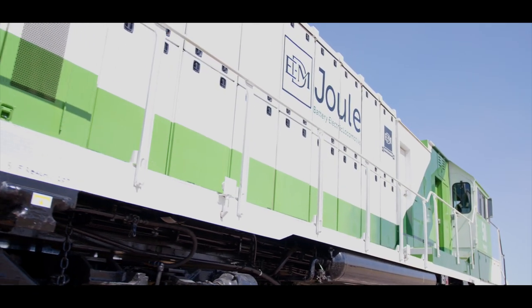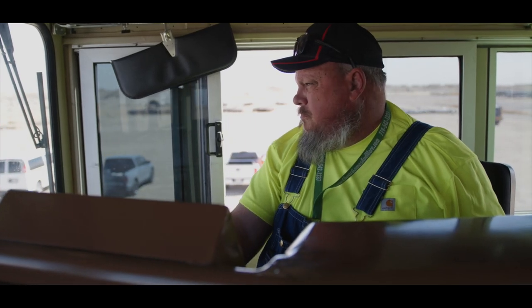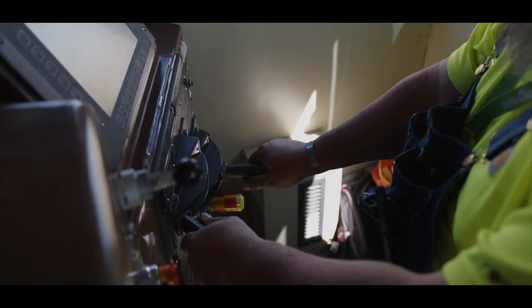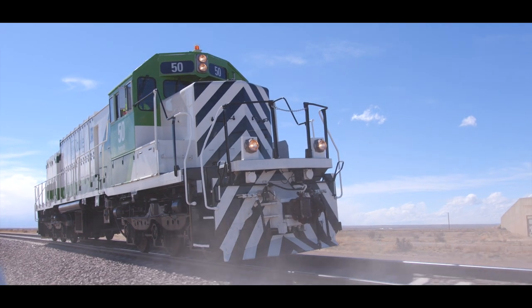We decided to look at every function and every detail to save as much power and conserve as much energy as we could. Every device in here is smart and every device takes it to the limit. So we maximize the battery capacity and we allow for full day operation in a very hard port switching style.